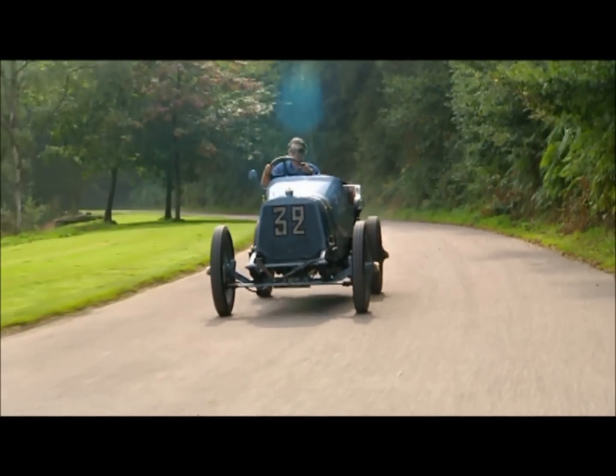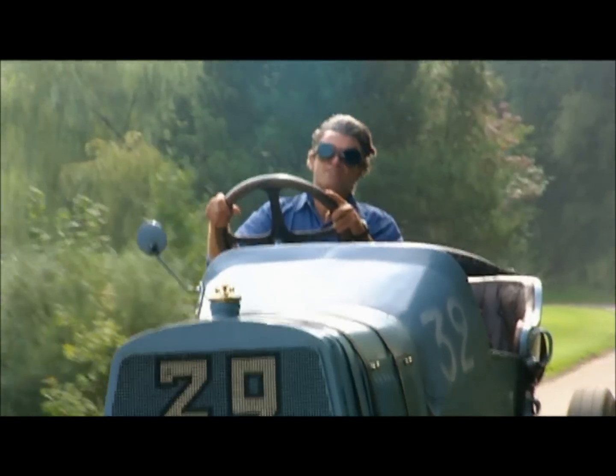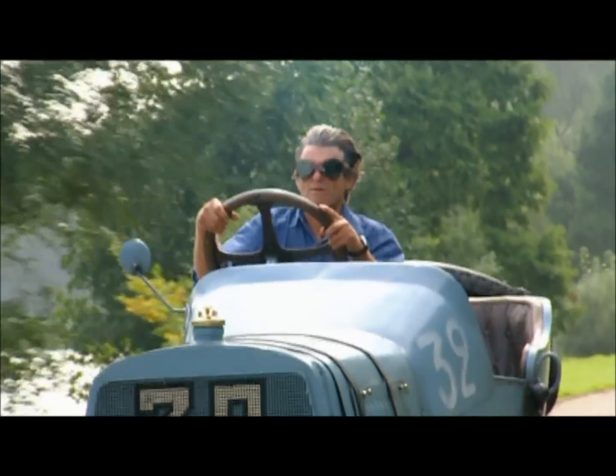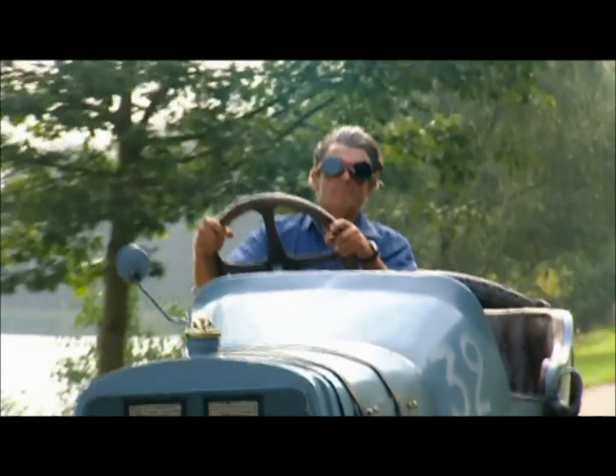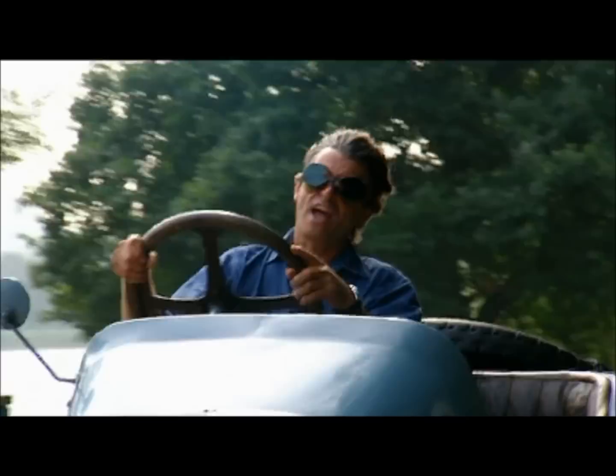For over a century, the Grand Prix car has been at the forefront of race car development and design, always leading the way with flair and innovation that was pioneered by some of the greatest designers and engineers the automotive world has ever known.